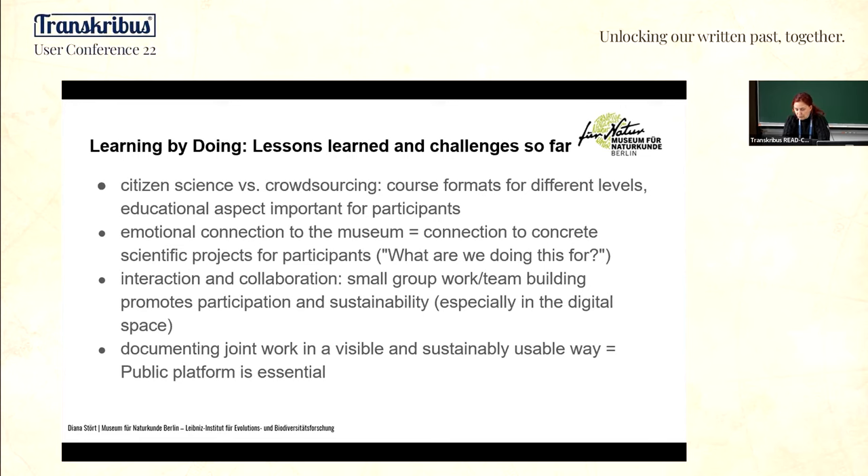The technical aspects are a positive challenge for students, while many seniors have very good reading skills. So I put them together in teams and they work very well together. Another point is that you have to create an emotional connection to the project or the institution — all volunteers want to be informed about what is happening with their work within the project.